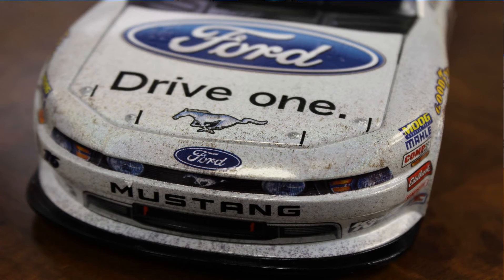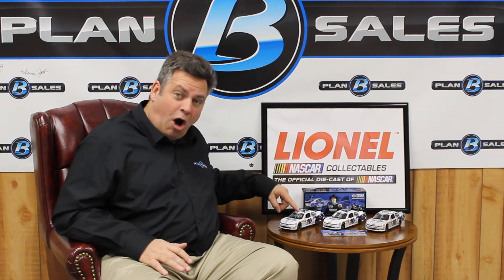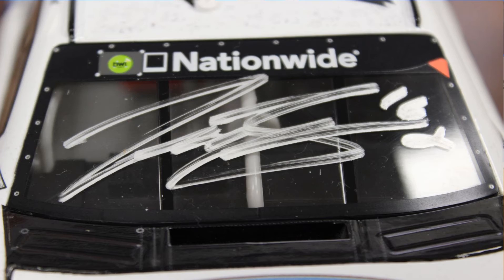When looking at the die-cast for Bayne's first win, I love what Lionel NASCAR Collectibles do with these win cars — all of the debris on the front of the car, the marks, the pop marks, all of the debris on the front of the car is great. The hood does open on this car. We have a standard model, and we actually have some autographed Trevor Bayne cars, autographed by him on the windshield, and we have a flash coat edition as well of that race car.